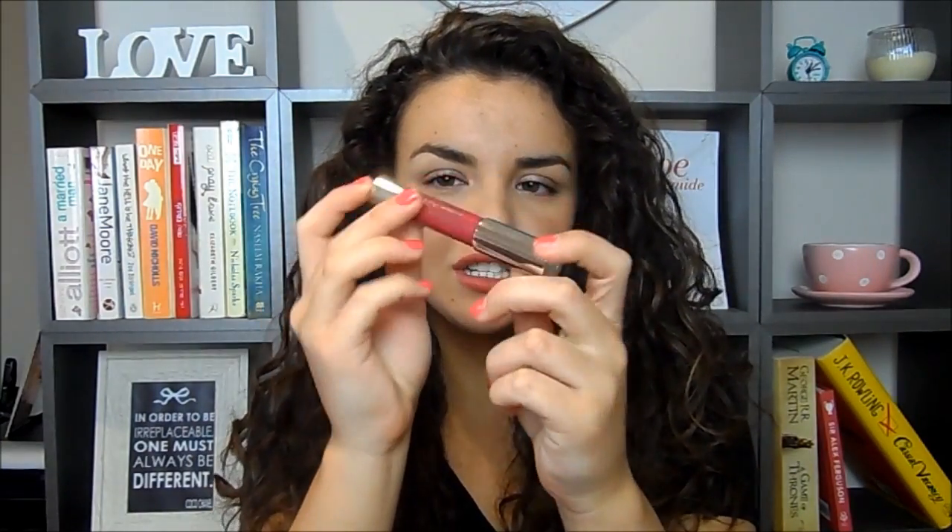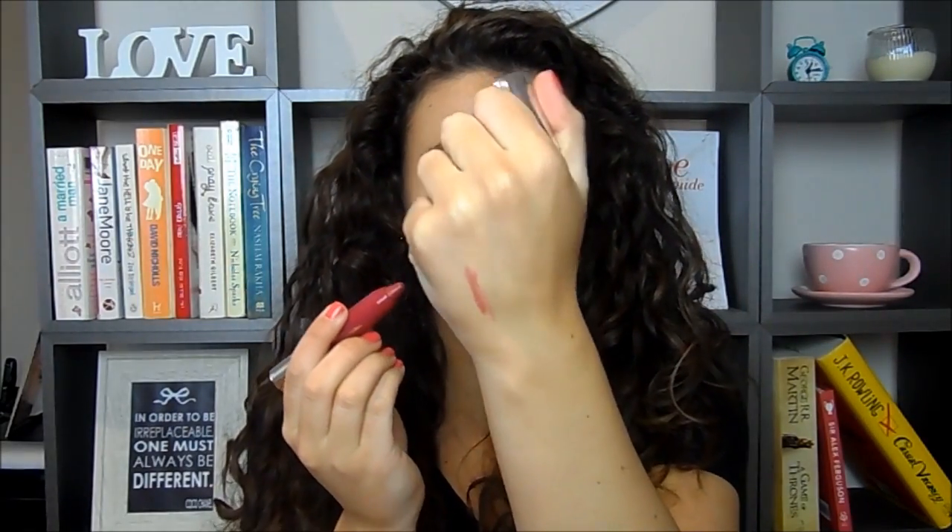I've also got one of the Chubby Stick Intense in Roomiest Rose — a beautiful name and a beautiful deep rosy colour, more of an autumn/winter shade. Then there's one of the classic Chubby Sticks in Whole Lot of Honey — a more natural, bronzy, your-lips-but-better colour. Very pretty and more appropriate for this time of year.